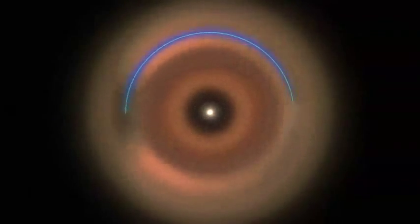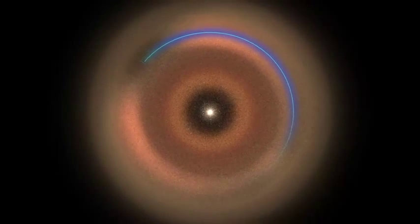New computer models created by NASA scientists, shown here, reveal what dust in the Kuiper Belt might look like to an alien astronomer. Neptune creates the intricate pattern.